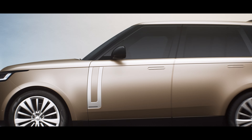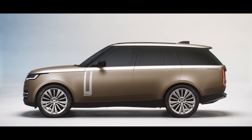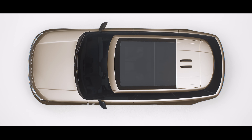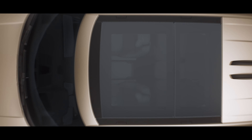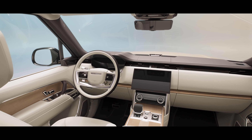Precise detailing takes Land Rover's design philosophy to new levels of emotional engagement, with beautifully designed 23-inch alloy wheels for the first time on a Range Rover. While the panoramic roof bathes the interior in natural light.